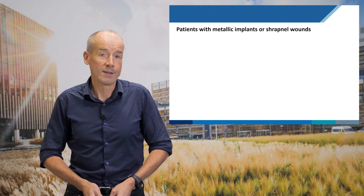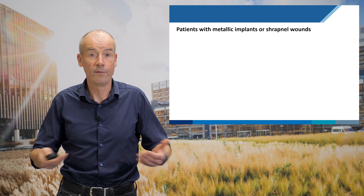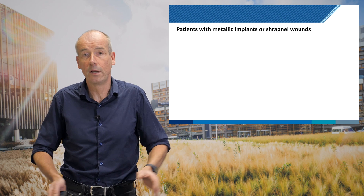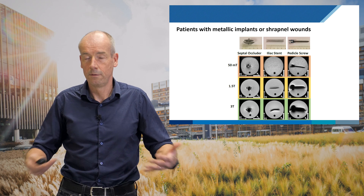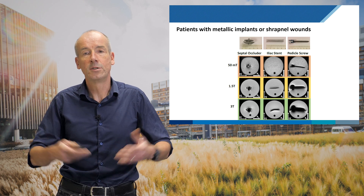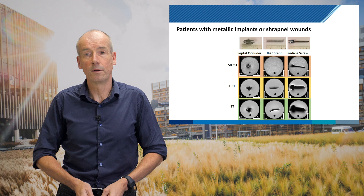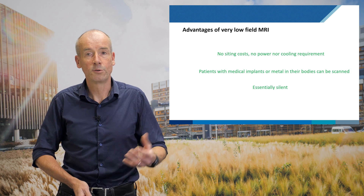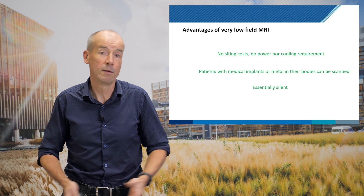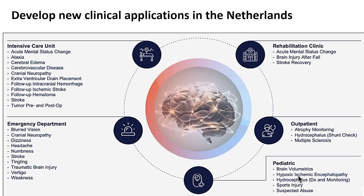An additional advantage of these very low-field MRI systems is that normally, if you have metallic implants or a shrapnel wound from a war zone, you can't have an MRI. At 1.5 or 3 Tesla — standard MRI systems — images are destroyed by metallic implants. But with this 50-millitesla system, there are no such artifacts. So the advantages of our low-field system include: very cheap, no siting costs, patients who previously couldn't have an MRI can now have one, and whereas standard MRI is very loud, this system is essentially silent.